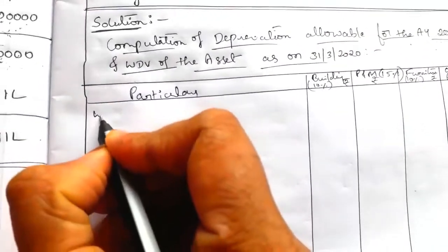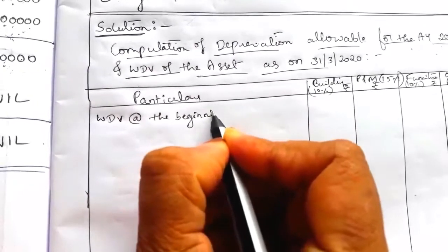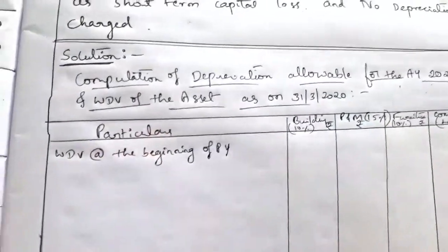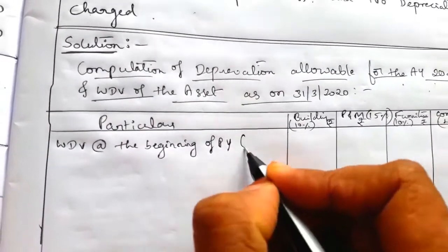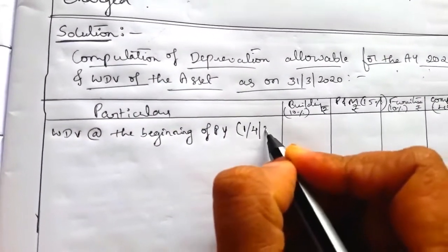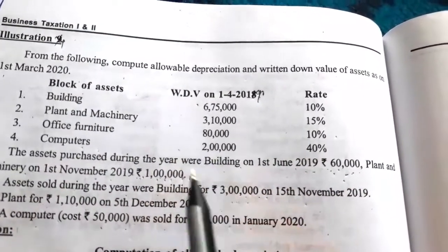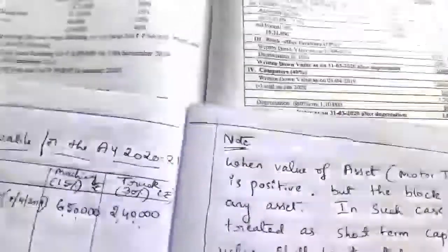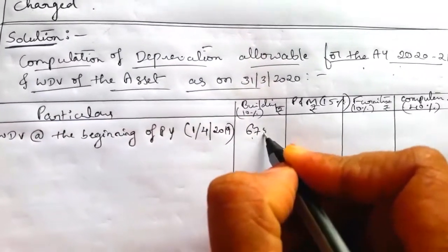First write the written down value at the beginning of the previous year, i.e., as on 1-4-2019. For building the WDV is 6,75,000.